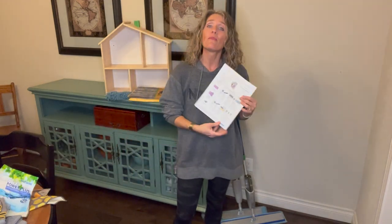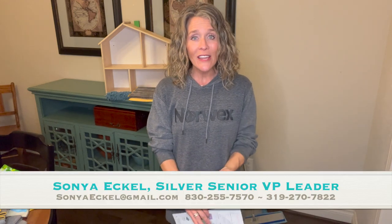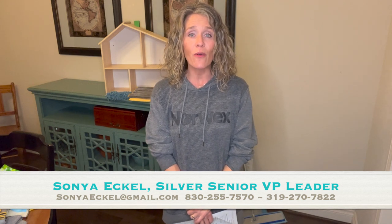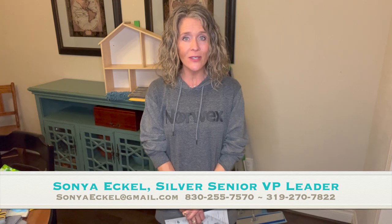That wraps up our February hosting gifts — I hope this is helpful. If you've been working with a consultant, connect with them to book your February show. If you are looking for a consultant to help you do your February party and scoop up all of these free hosting gifts, I would be absolutely honored to be your consultant. Feel free to reach out to me directly by texting, or you can always visit my blog at replacechemicals.com.